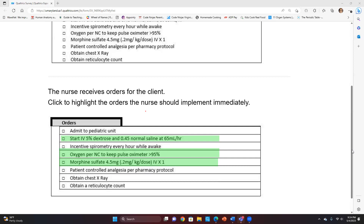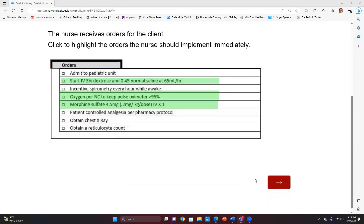The chest x-ray is important but not something we need to do immediately. The reticulocyte count is important for assessing transfusion need but not immediate. PCA is not started until after the initial morphine is given. Incentive spirometry is at the bottom of the priority list. Transferring to the pediatric unit depends on bed availability. Any questions? This was a tough one.